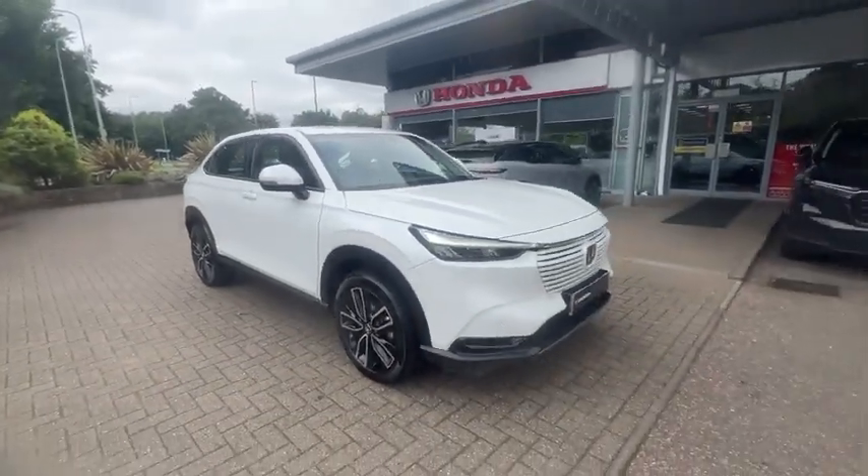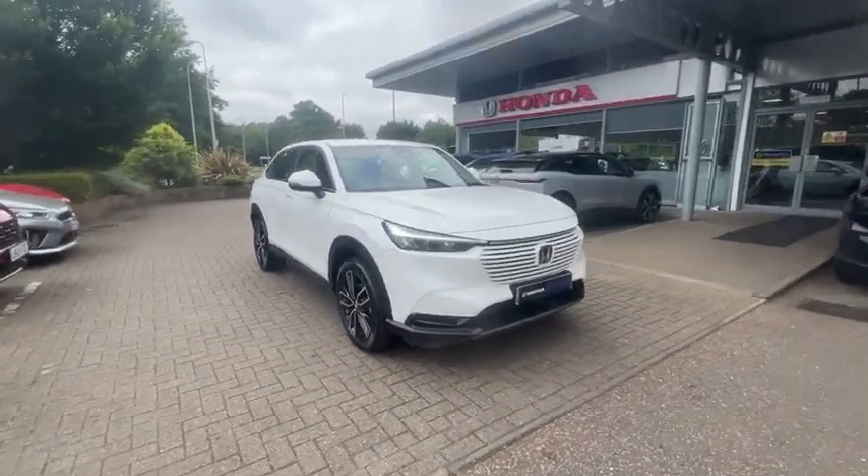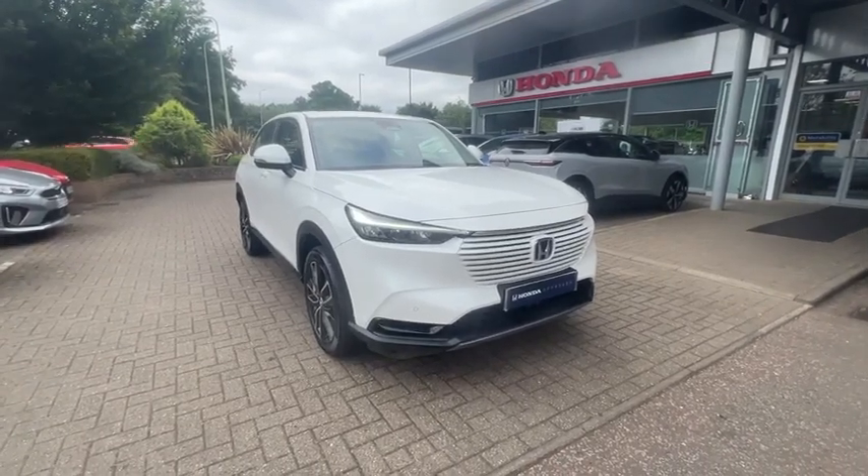If you have any further questions about our X-Demo HR-V, please contact us at John Banks Honda in Bury St Edmunds. Thank you.